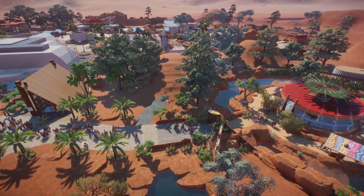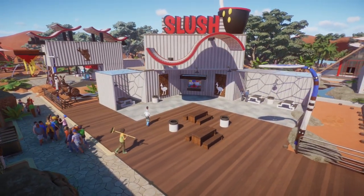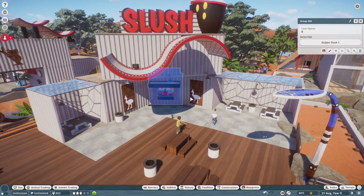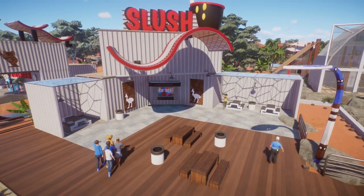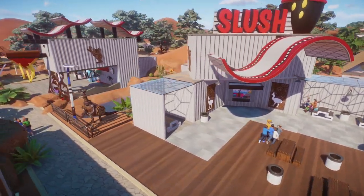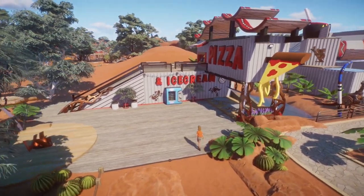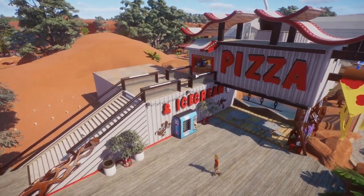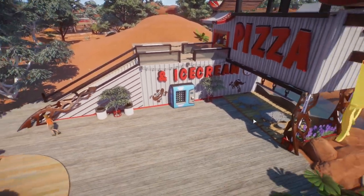Now let's go check out our eating and drinking facilities. We've got a slush shop here — that's quite difficult to say! There are little seating areas for our guests. Next to it, which some long-time subscribers might have seen, is the pizza and ice cream shop. Guests can get their pizza, and down below is an ice cream vending shop, also with little seating areas.